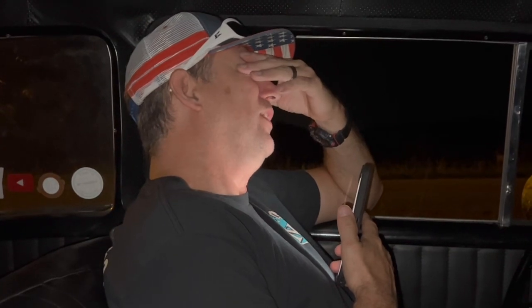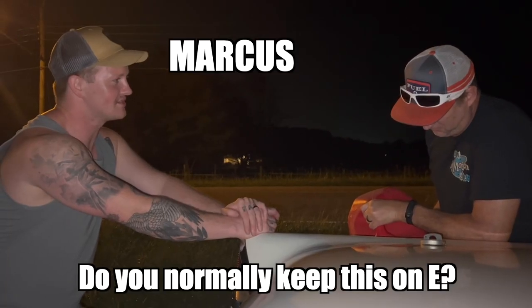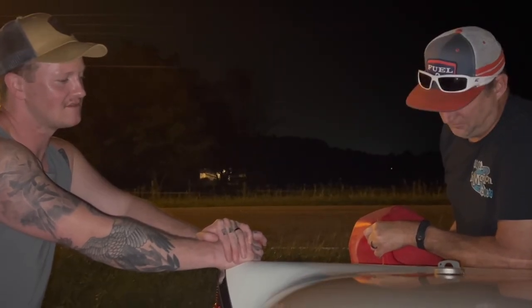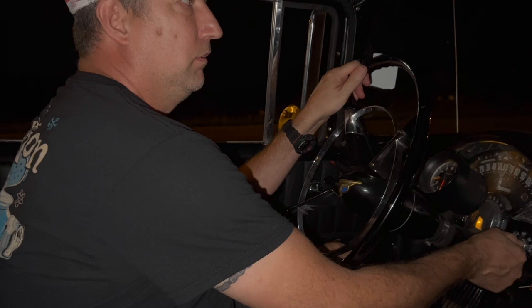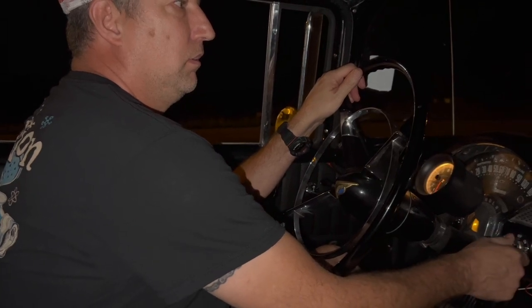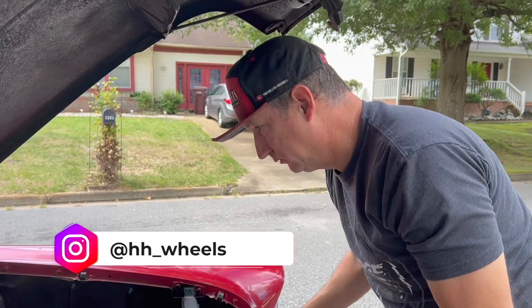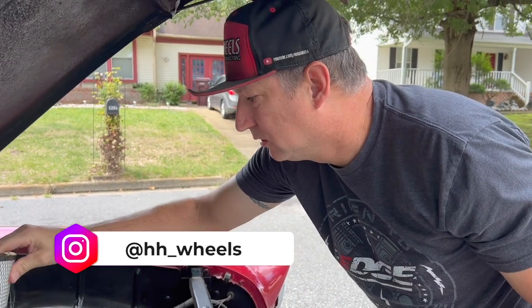Why didn't we fill this up? We literally — you're like, turn around, but I'm like, we're not going to make it if we turn around. We're not going to make it anywhere. Is your gauge just broken? Yeah, the gauge is broken.